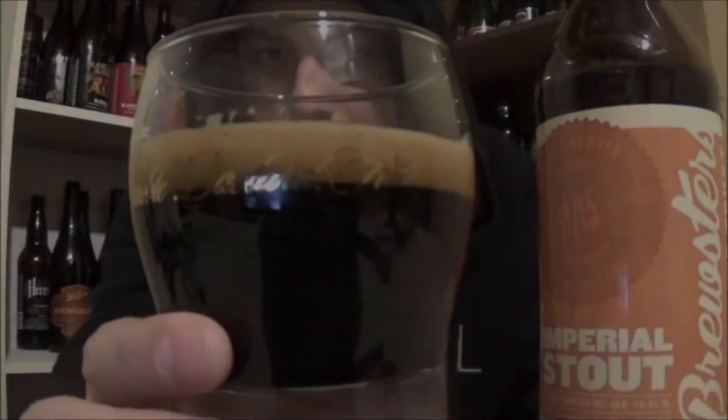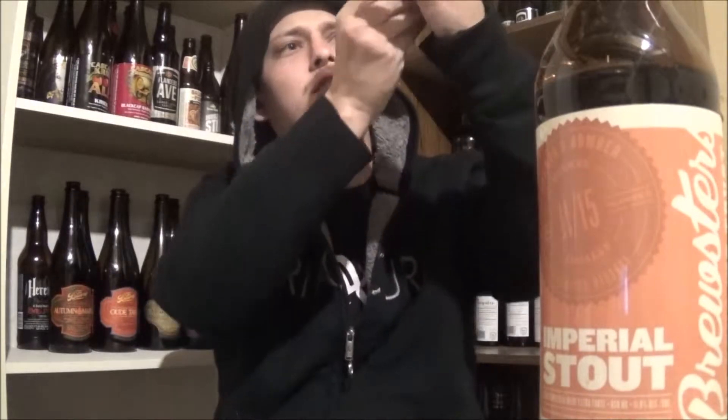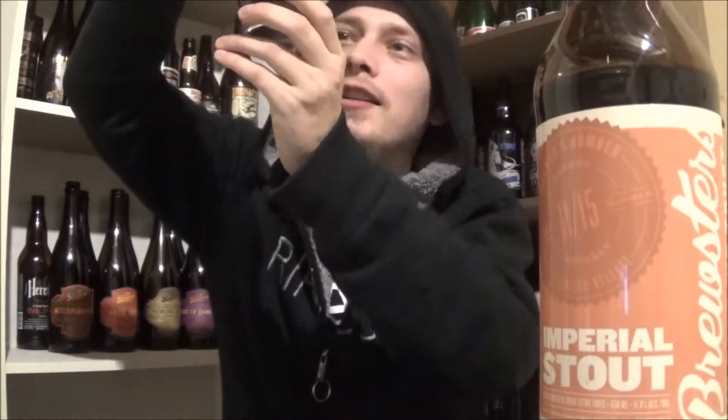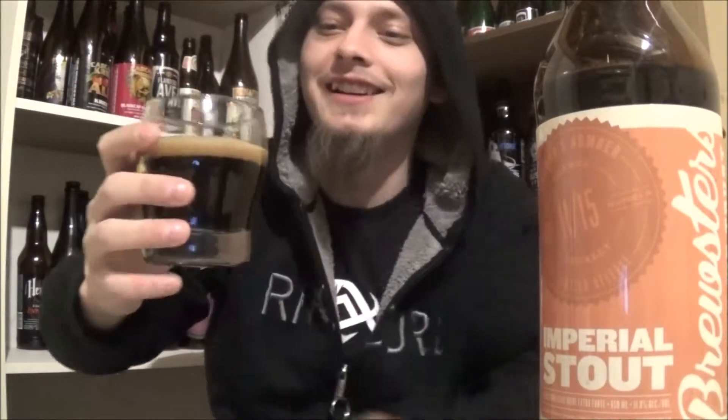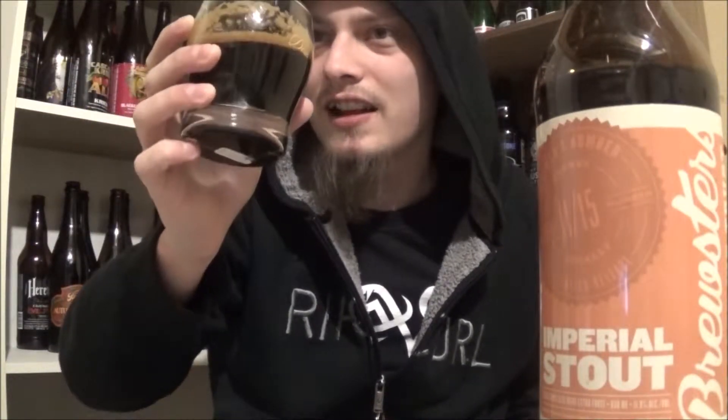Here's the cap — let's get that off and get it poured. The appearance on the Brewster's Imperial Stout is 100% pitch black, not a single beam of light coming through — just impenetrable darkness, in the words of Burzum. A dark mocha brown head, looking real nice. A bit of alcohol legs on the glass, which you can expect at 11.9%. Let's get into the aroma.